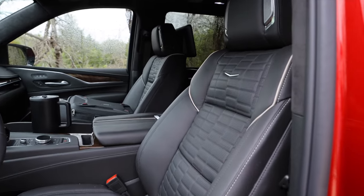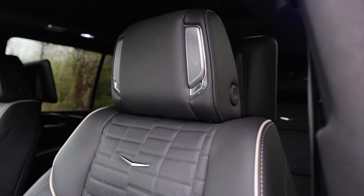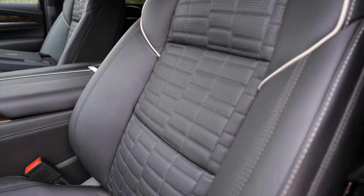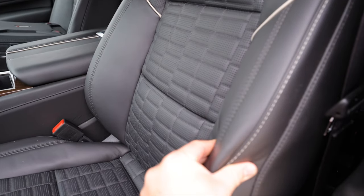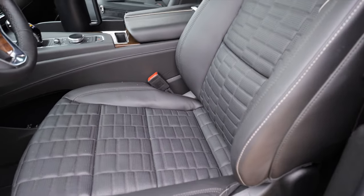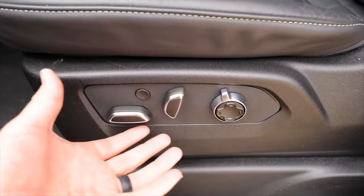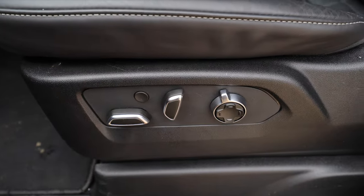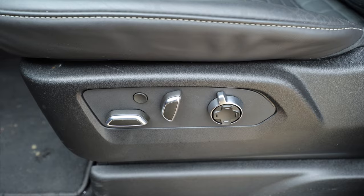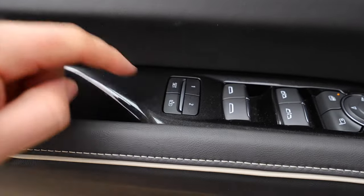On the Platinum models we've got semi-aniline leather and even speakers in the headrest — these are perforated. These definitely feel nicer than the High Country Suburban seats I was recently in, as they should be. They're soft, a little more plush and cushioned. There are a ton of adjustments: you can press this button for massage and adjust it on your screen. You've got ventilated seats, heated back and bottom, and memory settings. The steering wheel is also power tilt and telescoping, so it can automatically move to your memory setting.